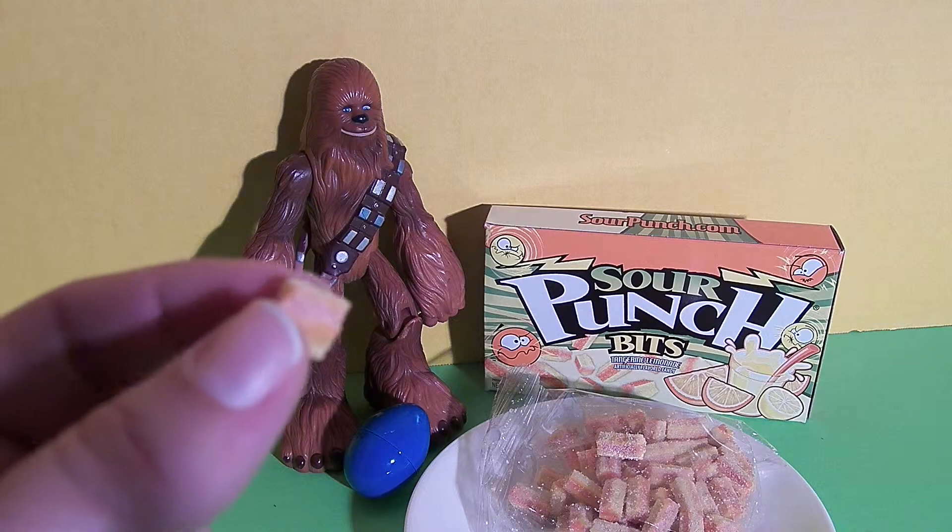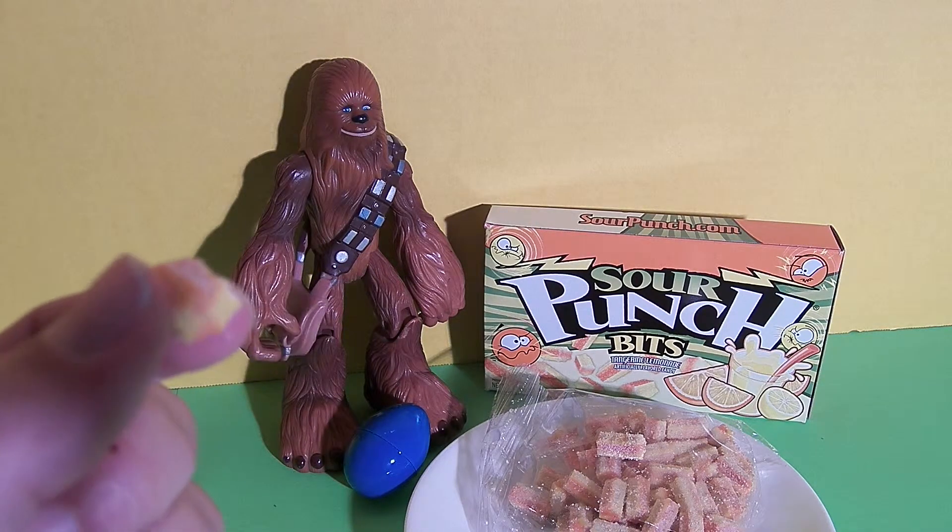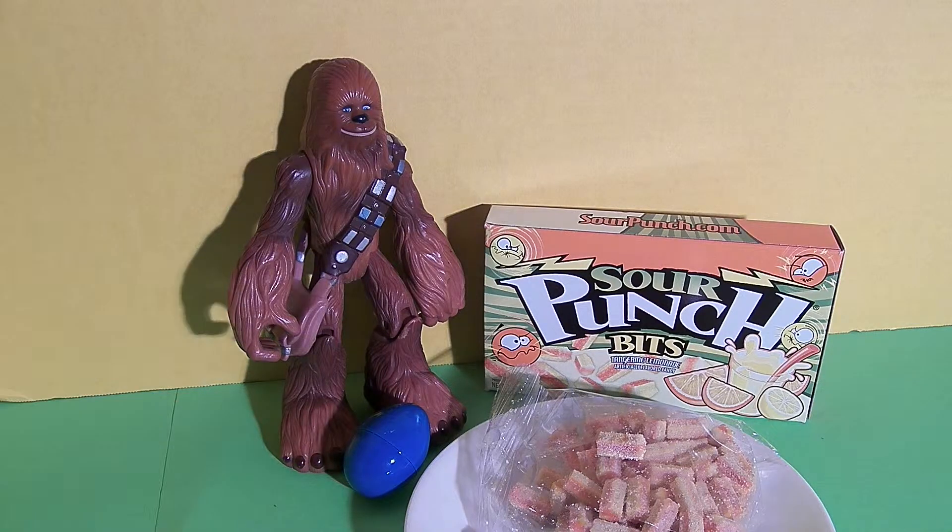My review on these is that they're a wonderful sour candy and I think you should check these out. Now as promised, Chewbacca is going to show us one of his favorite things in this surprise egg. Can you guess what it is? Before we open it, why don't you write in the comments what you think one of Chewbacca's favorite things is.